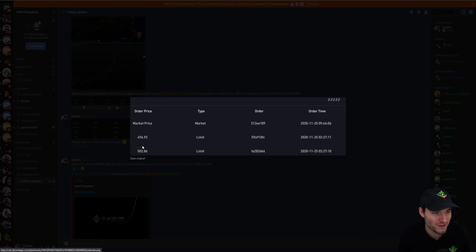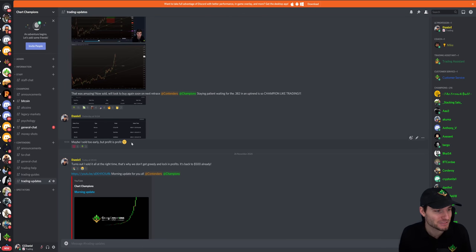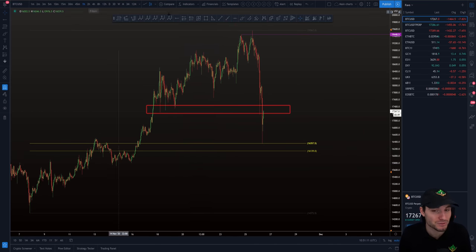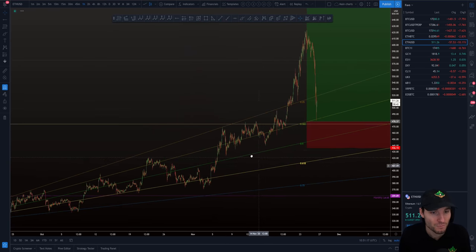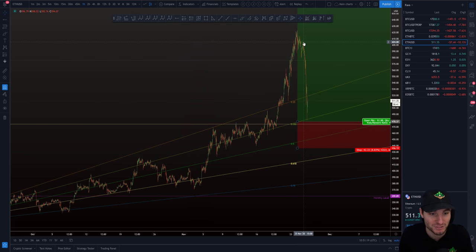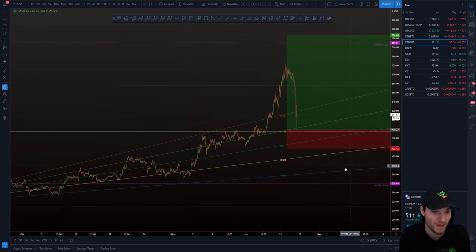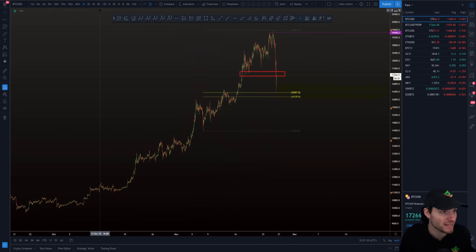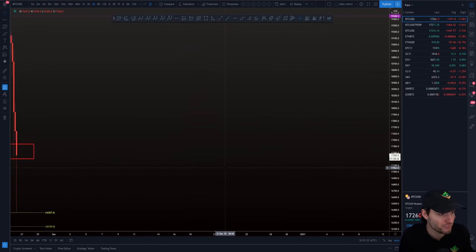Same with Ethereum — yesterday I longed Ethereum at $500 and sold it all at $603. I was thinking maybe I sold too early, but we were at such a resistance I didn't want to get greedy, so I sold everything. That was obviously a good decision in the end because we dropped all the way from $600 down to $480. We're starting to get that bounce underway now, so I'm going to review this price action in a bit more detail.